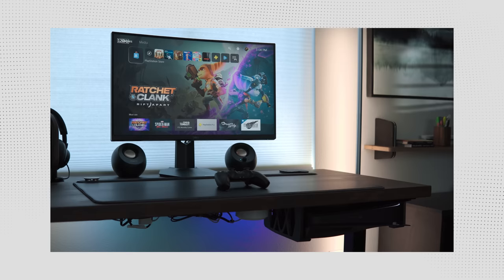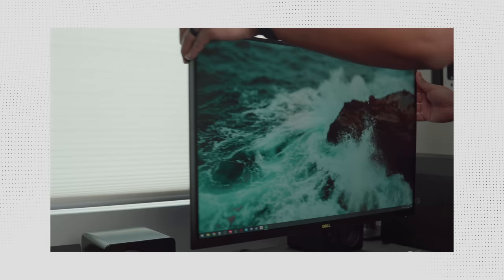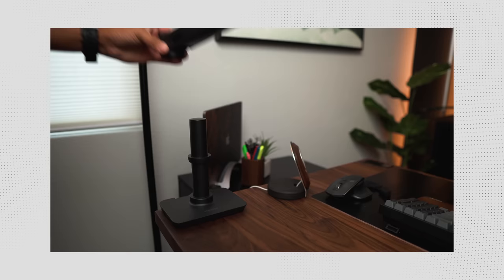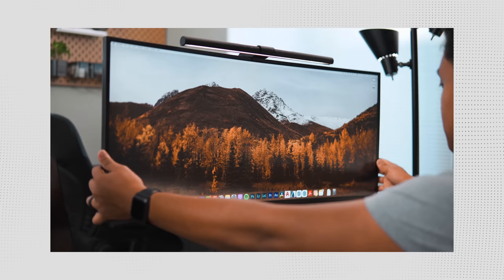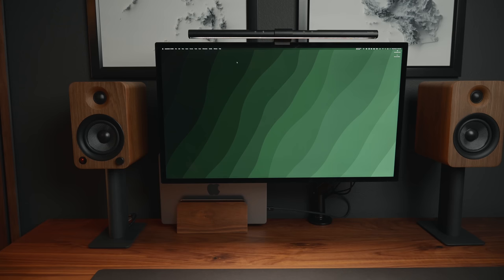Using a monitor arm can make a huge difference to any setup. Most monitors have ugly stands, and not only that, they take up precious desk space. Adding a monitor arm helps streamline the look of your setup, and most of the time they have built-in cable management, which is awesome. The best one I've used so far is from Ergotron. I have it currently in my gaming setup and used to have it in my main setup — it's super sturdy and perfect for 34-inch ultrawide monitors.